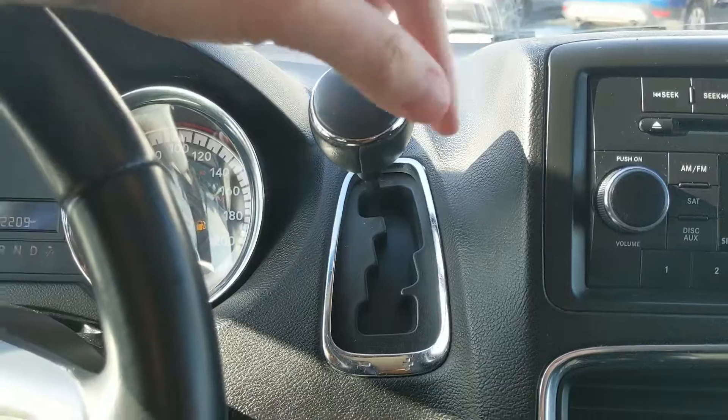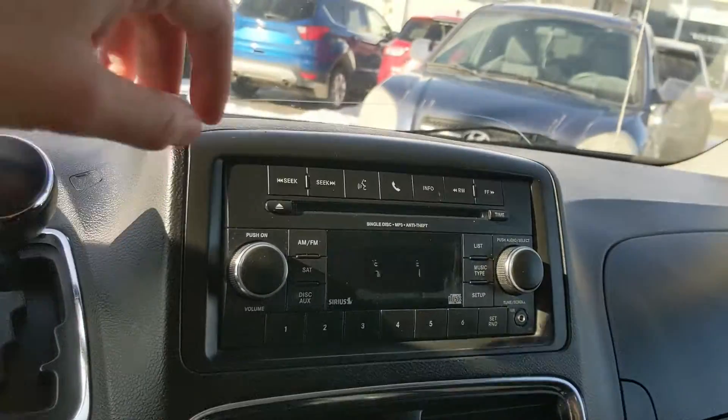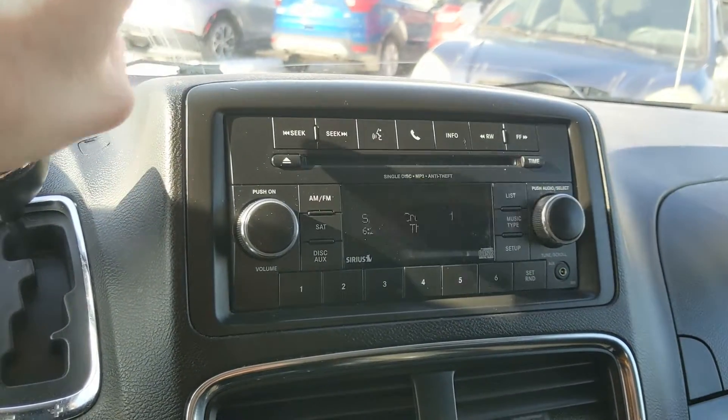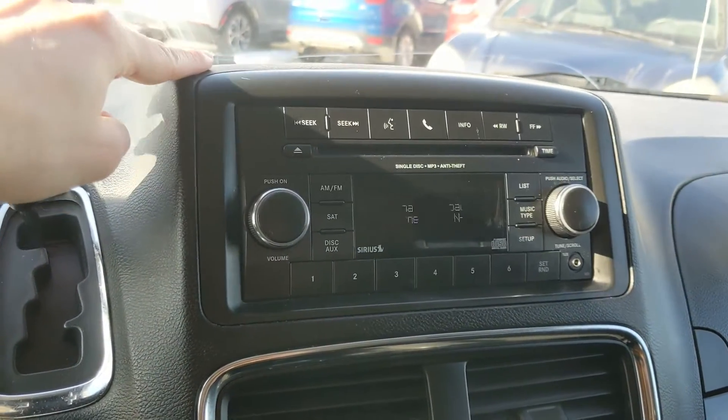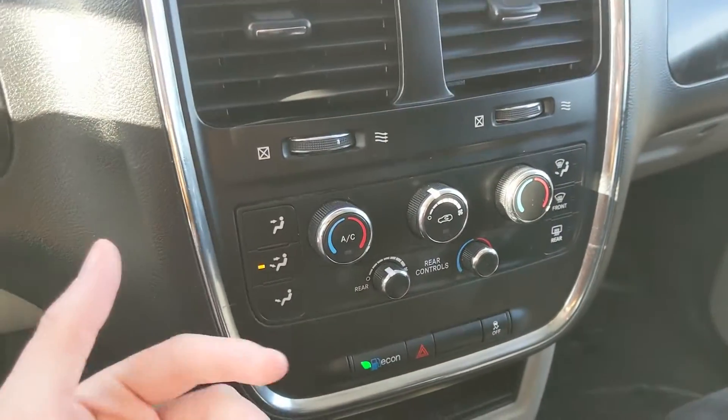You have your radio controls on the back side of the steering wheel, and then you have your shifter up here with SelectShift so you can manually shift your gears. Moving on to your infotainment center, which includes radio, SiriusXM, CD, and auxiliary, so you have quite a few options for whatever you want to listen to.